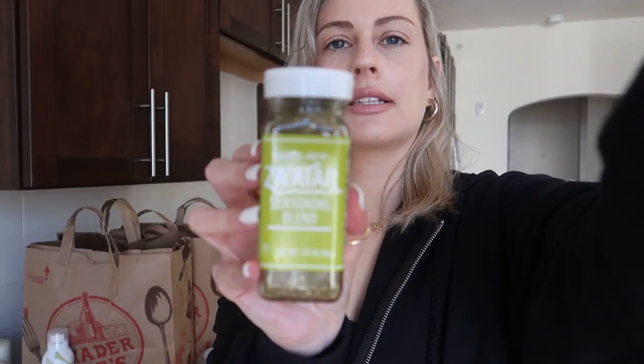I also picked up the Trader Joe's za'atar seasoning blend. The ingredients are toasted sesame seeds and different spices like thyme, coriander, and oregano — it's a kind of Middle Eastern seasoning blend. I like to sprinkle it on top of labneh, which is similar to Greek yogurt, with some olive oil. I also like it on salads and sprinkled on feta cheese or hummus. It's very versatile — you can also drizzle pita bread with olive oil and top with za'atar, and it's lovely over meat, fish, vegetables, and potatoes.